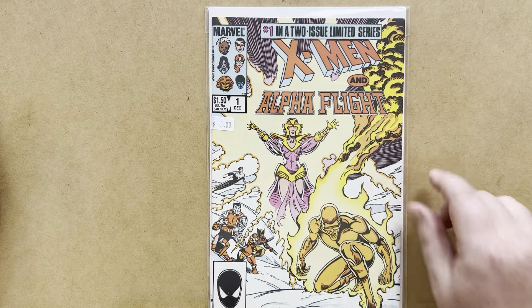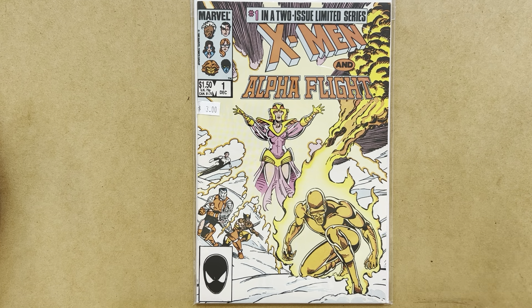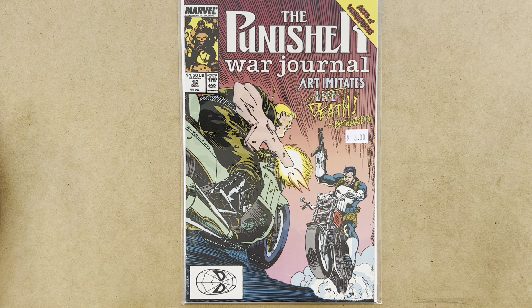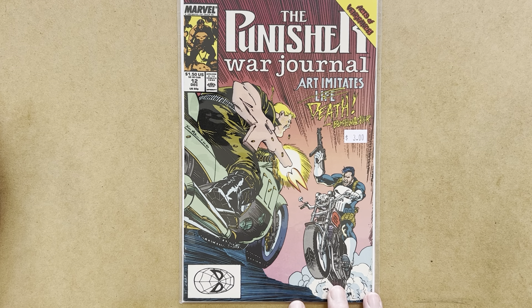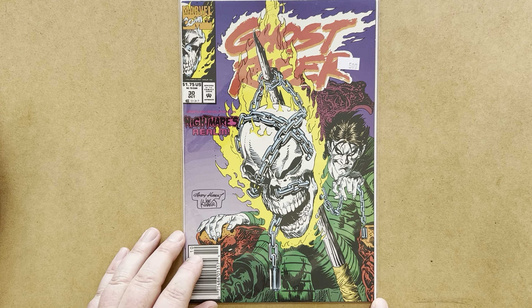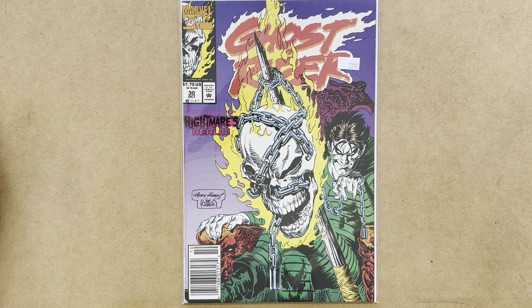I also picked up X-Men Alpha Flight number 1 — I need number 2. And coming to the end now: I picked up Punisher War Journal issue 4, a very nice copy, as well as issue 12. So I almost have all the Jim Lee issues of Punisher War Journal — I think I'm only missing issues 1 to 3 and 5. And finally, Ghost Rider number 30. I recently picked up issues 1 to 25 and I already have 26, so I'm working on completing the Andy Kubert run on Ghost Rider as well.